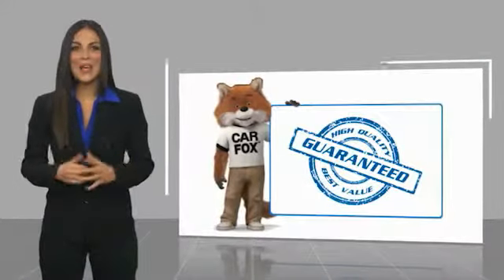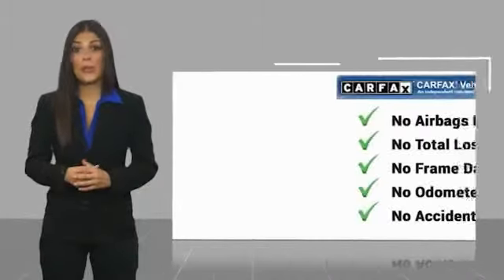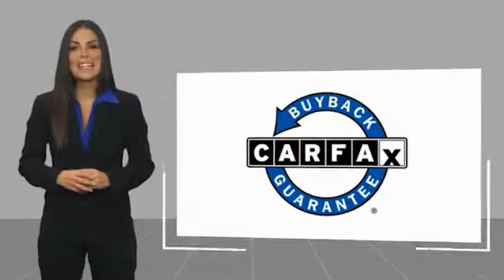Here's another high-quality vehicle with the Carfax Vehicle History Report. Be sure to find a complimentary copy of this report online or contact the dealership. This vehicle is authorized for the Carfax Buyback Guarantee.